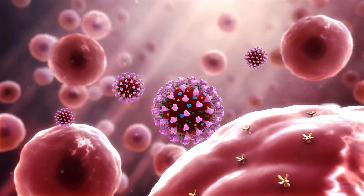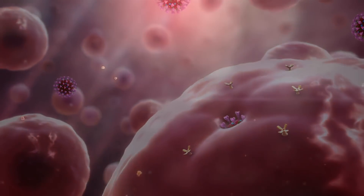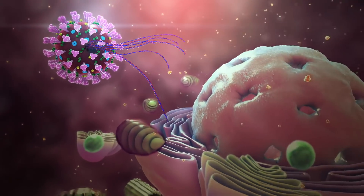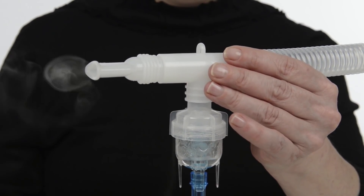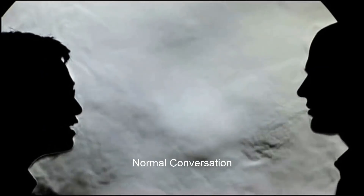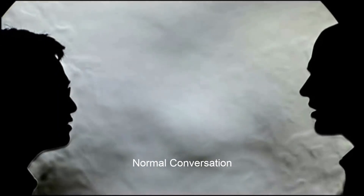Tests have also found that the virus can linger in the air, sparking worries about shared buildings and air conditioning. But there are good reasons why it's unlikely to spread this way. In the tests, a nebuliser was used to create fine aerosols and the virus survived in the air for three hours. Experts have pointed out that if it could easily exist as an aerosol, we would be seeing much greater levels of transmission.